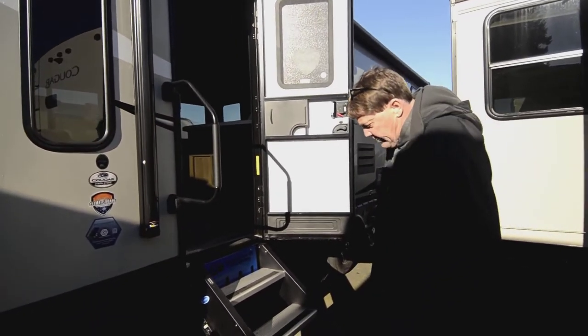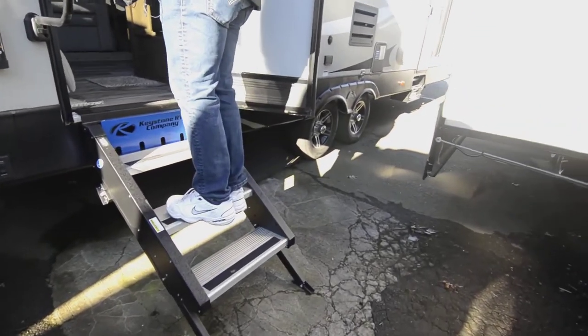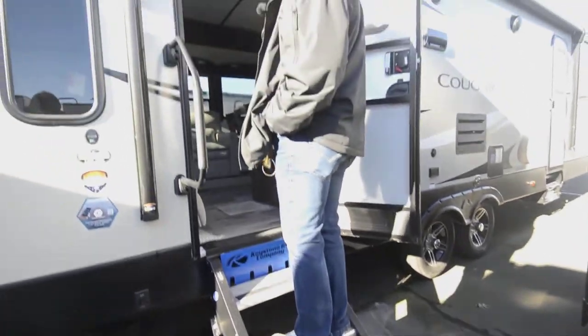Let's come on inside. You've got the nicer steps that go to the ground — super stable and there's no movement when you go to climb up in it.